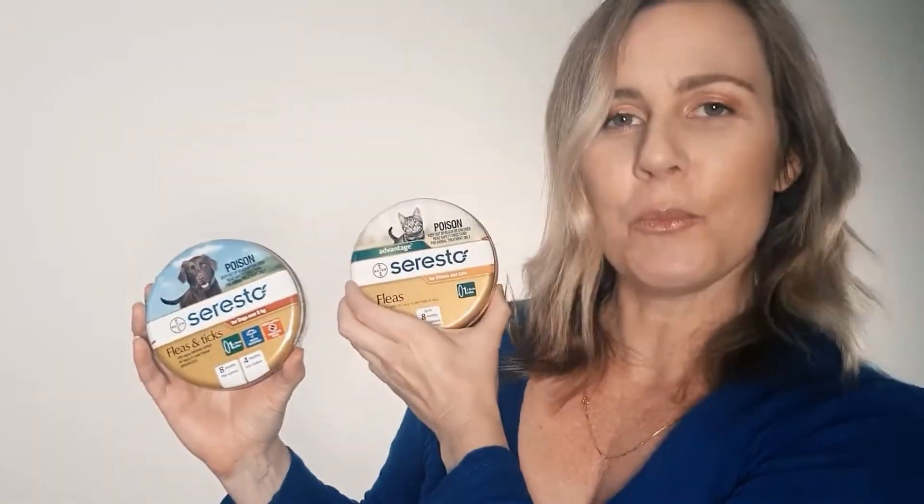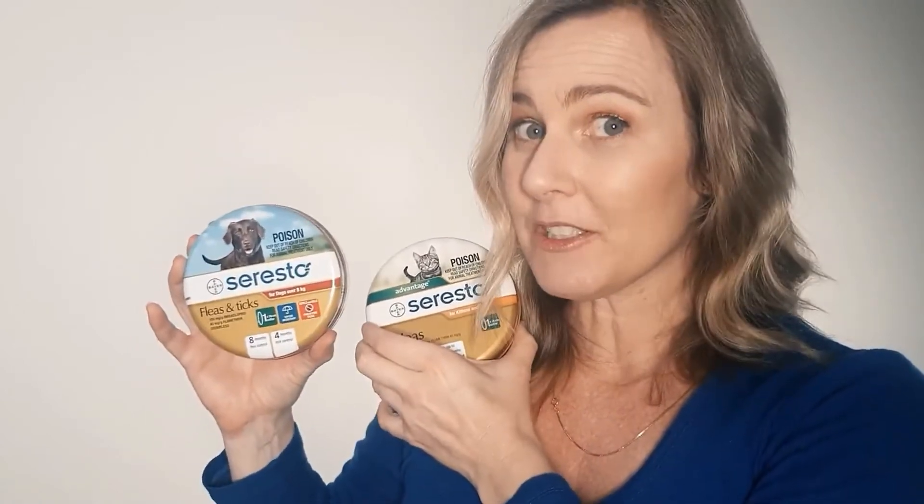The next option is Seresto, which is a collar available in both a cat and a dog version — and they are actually a bit different, so please don't get confused. The cat one covers fleas and ticks for eight months. However, the dog one only covers ticks up to four months. So please remember that even though it can kill fleas up to eight months, the tick protection is only four months. The beauty of having a collar is that if your pet gets a sore tummy from a chew, or doesn't tolerate a spot-on well, you can simply take it off if there's any reaction. Kittens can have these from 10 weeks and puppies from eight weeks old.